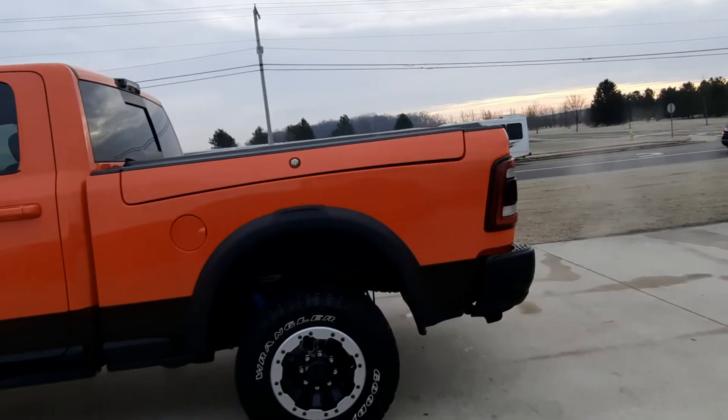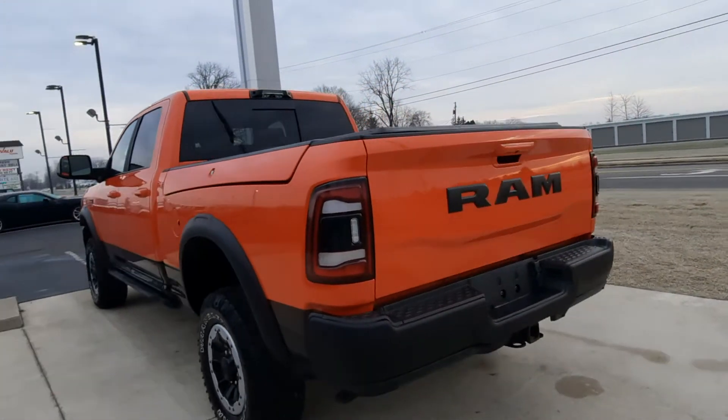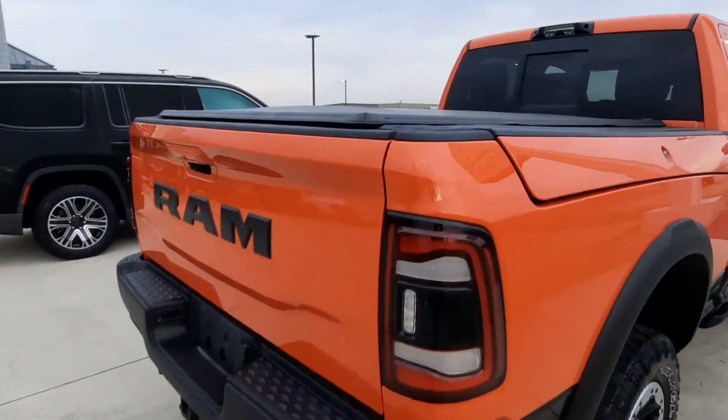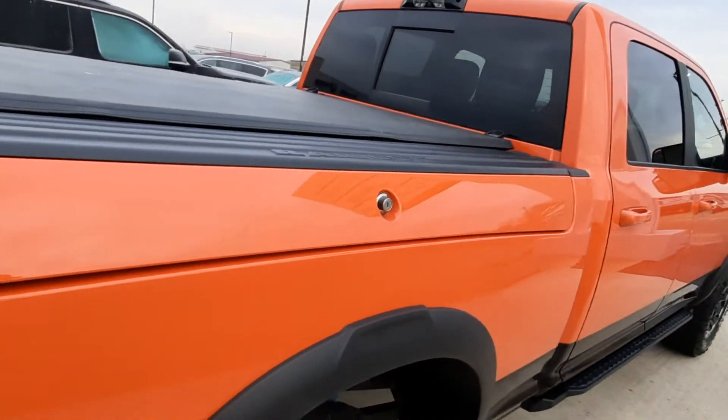This one does have front and rear park assist. It's got factory tow. It is four-wheel drive. It's got a tonneau cover. We've got the Ram boxes.